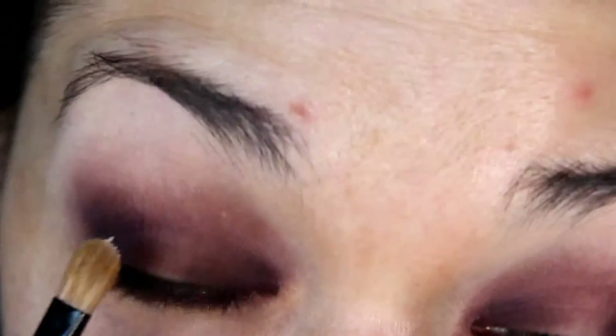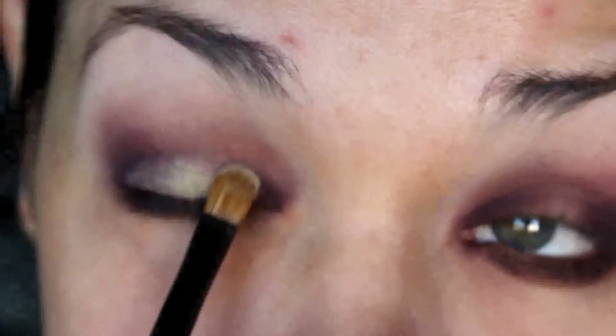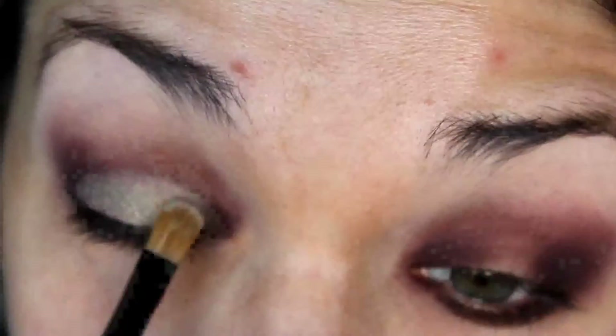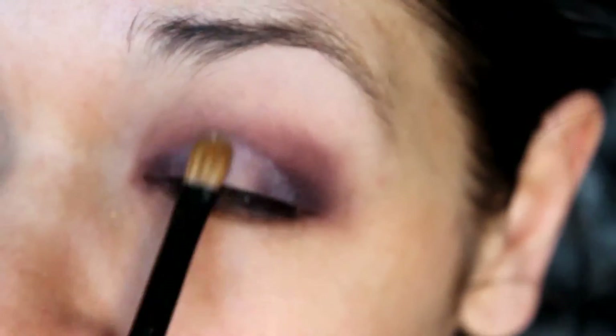Next, with a flat shader brush, I'm going to take a little bit more primer and apply it to the center of my lid, creating a nice sticky wet base for the next shade. Then, taking that same brush, we're going to go into the shadow Seafoam. This one is so beautiful — it's a grey duochrome that looks grey in the pan but comes off as a gorgeous gold shade. We're just going to pat and shade that right onto the center of the lid, then do the same for the other eye.